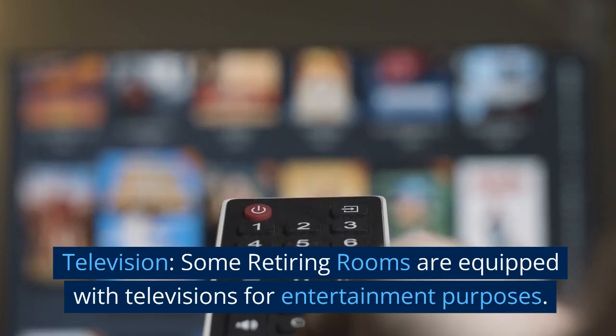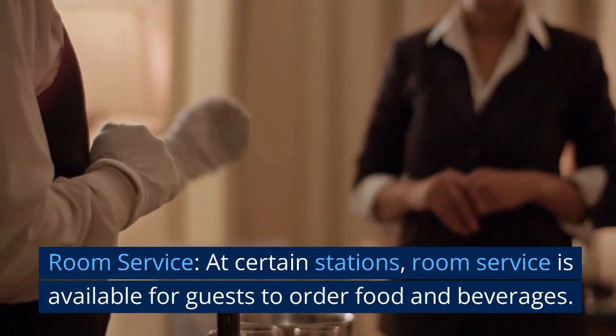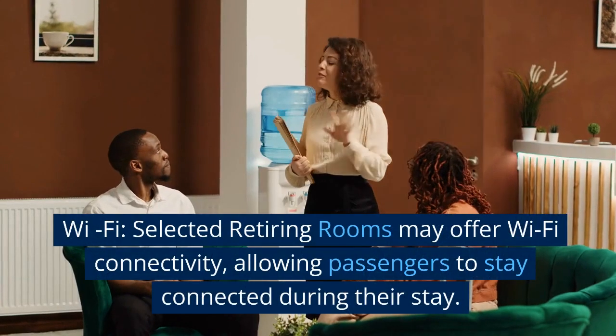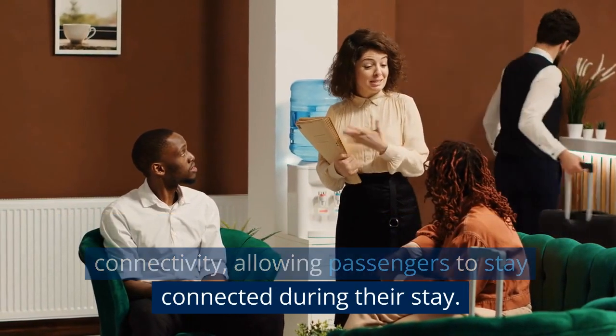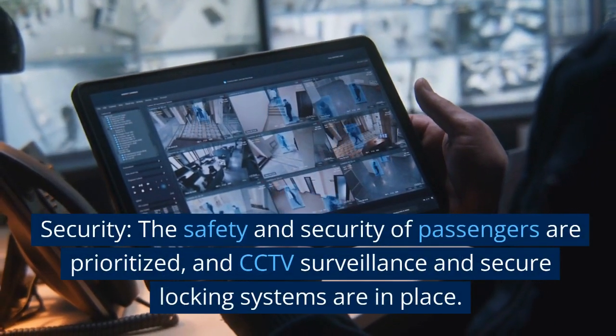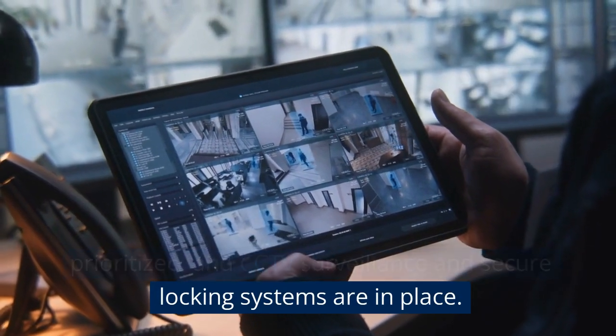Television: some retiring rooms are equipped with televisions for entertainment purposes. Room service: at certain stations, room service is available for guests to order food and beverages. Wi-Fi: selected retiring rooms may offer Wi-Fi connectivity, allowing passengers to stay connected during their stay. Security: the safety and security of passengers are prioritized, and CCTV surveillance and secure locking systems are in place.